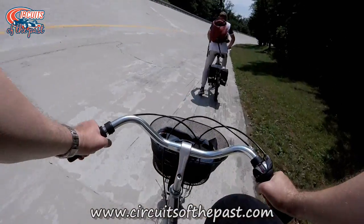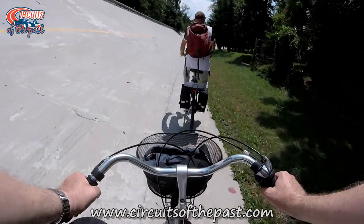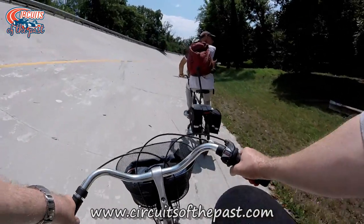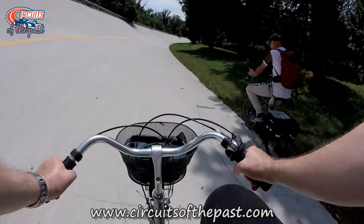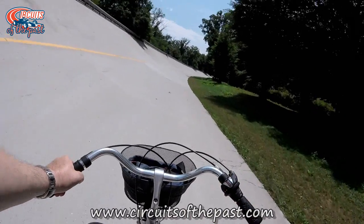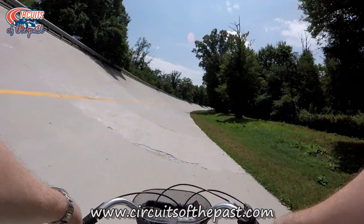So after the climbing of the banking, our Everest conquering duo continue their way by bicycle. As they pedal away I'll tell you a little bit more about the 1955 banking. The combination of the road circuit and the oval was only used three times for Formula One Italian Grand Prix. They were in 1956, 1960 and 1961.